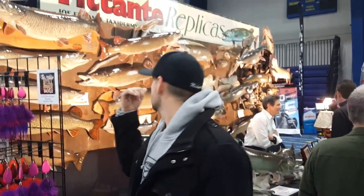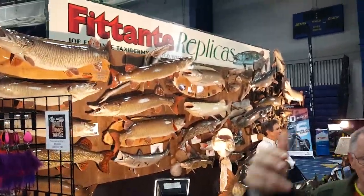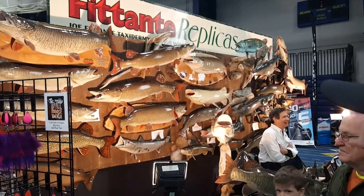Check out these replicas. You've heard me talk about the importance of catch and release — the artistry this day and age is so incredible, as you can tell right behind me with all of these amazing Northerns, bass, muskies, and even salmon. The reason why we do catch and release: you just take the measurements, get some good pictures, and release those giants so they can be caught again. You don't have to sacrifice their life to have an awesome replica.